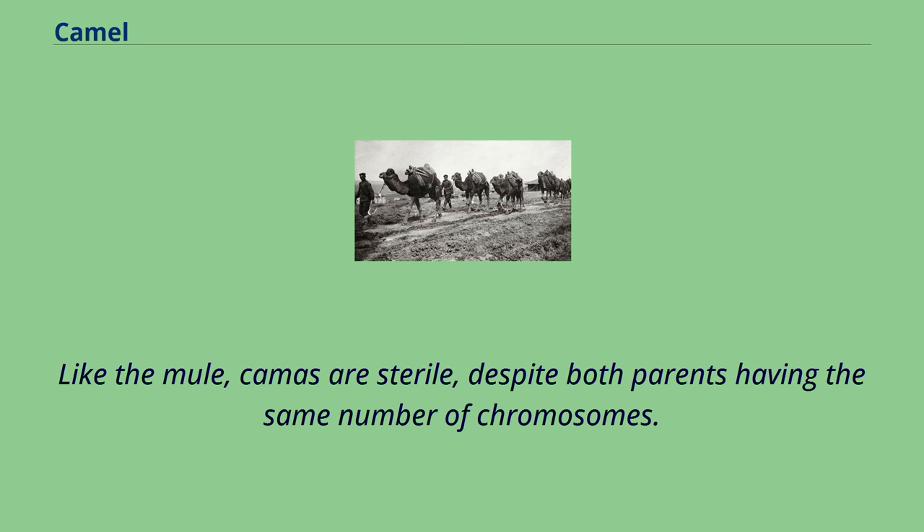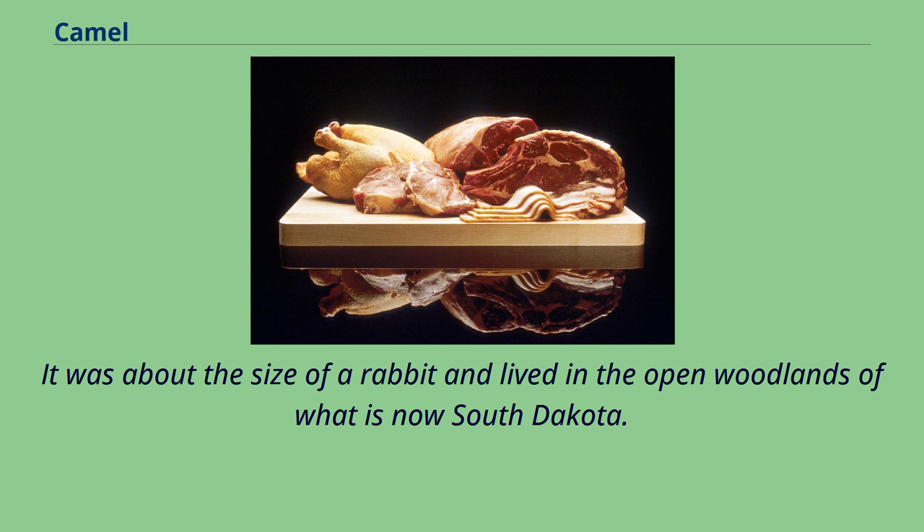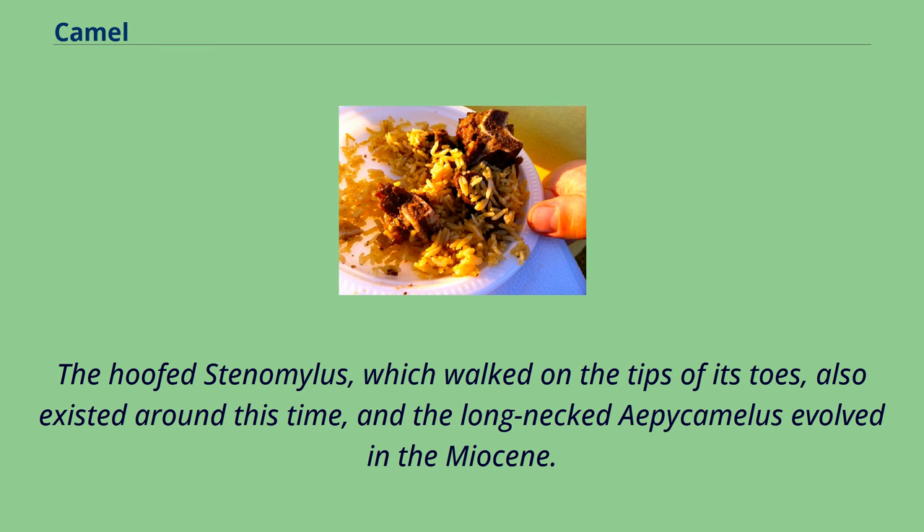The earliest known camel, called Protylopus, lived in North America 40–50 million years ago. It was about the size of a rabbit and lived in the open woodlands of what is now South Dakota. By 35 million years ago, the Poebrotherium was the size of a goat and had many more traits similar to camels and llamas. The hoofed Stenomylus, which walked on the tips of its toes, also existed around this time, and the long-necked Aepycamelus evolved in the Miocene.